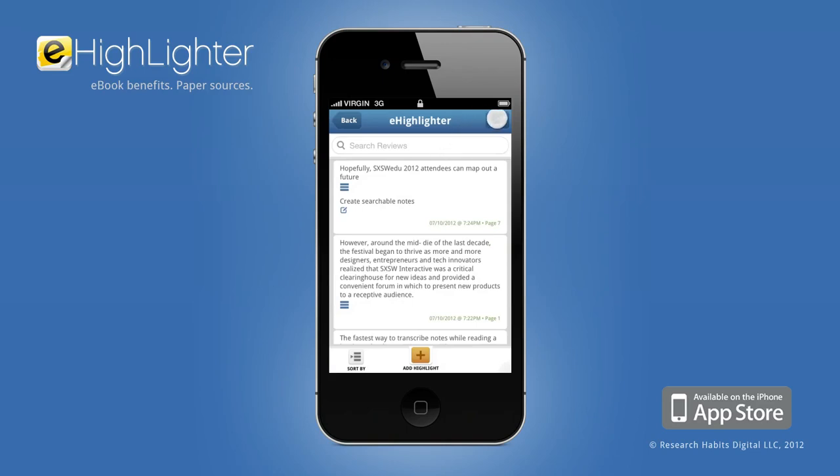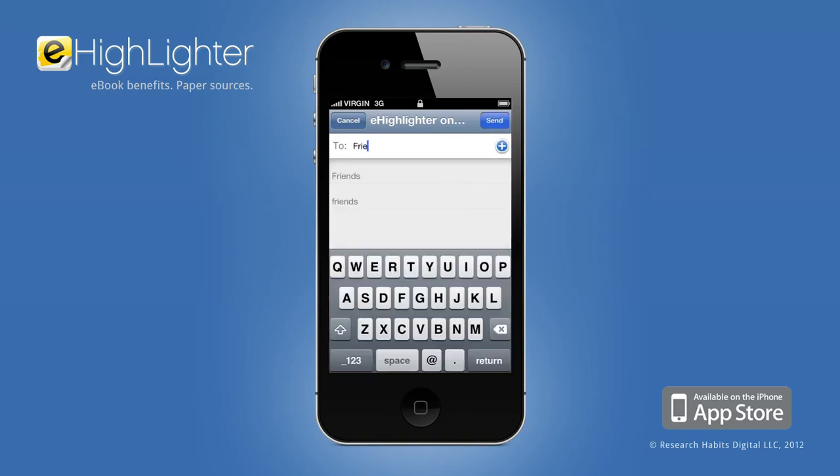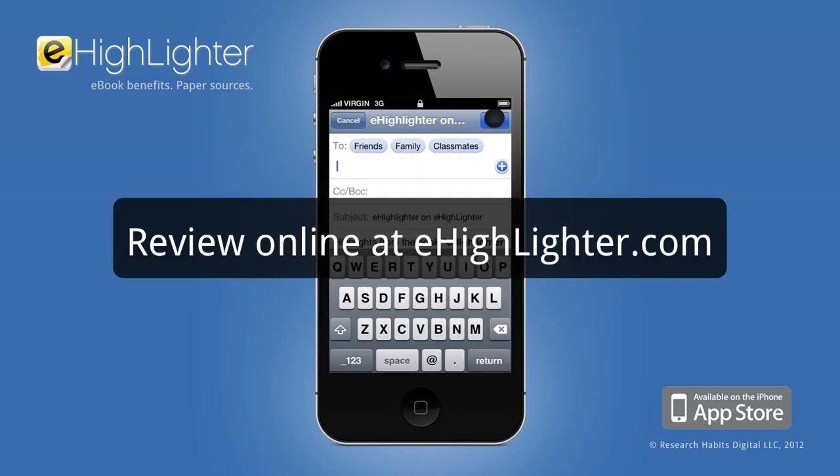Want to export or share your notes? eHighlighter lets you collaborate through email and save directly to your Evernote or Dropbox. You can also access your notes at eHighlighter.com.